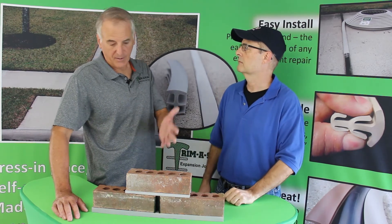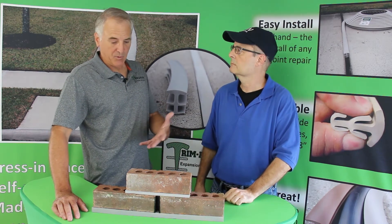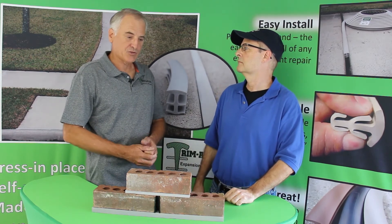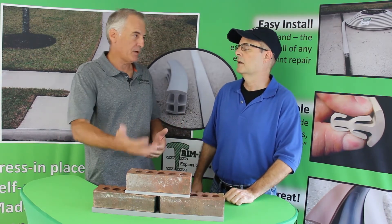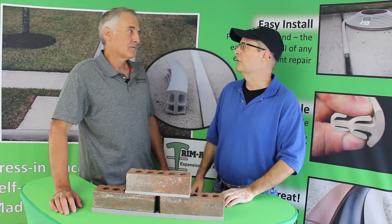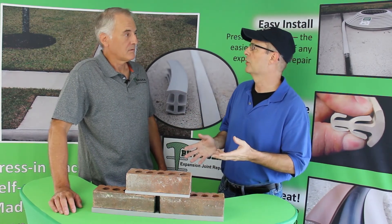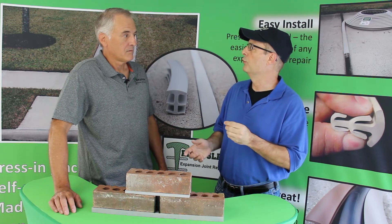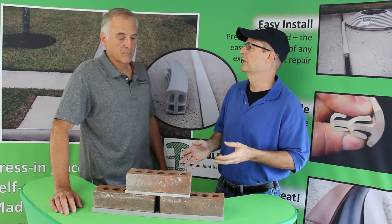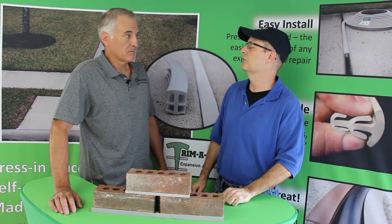That looks very easy to do — I bet anybody could install that. Absolutely. My neighbor has been sticking steel wool in there to keep his weep holes screened. What's wrong with that, and why would you want to use this instead? You certainly don't want to do that. Weep holes are meant to pass air back and forth. Our weep hole cover has 48 individual small holes that allow the air to pass, but also protect it from critters. The steel wool tends to clog over time and cause trouble, and even rust.